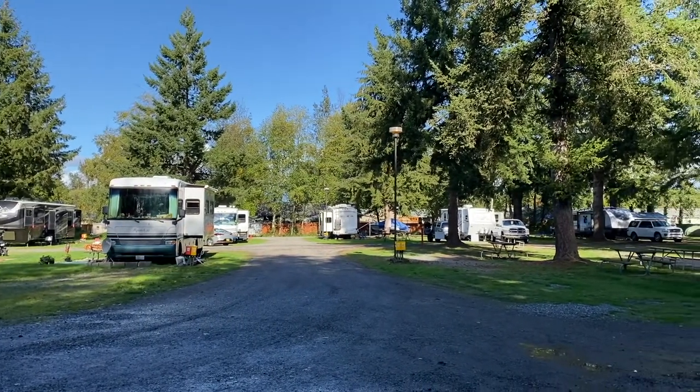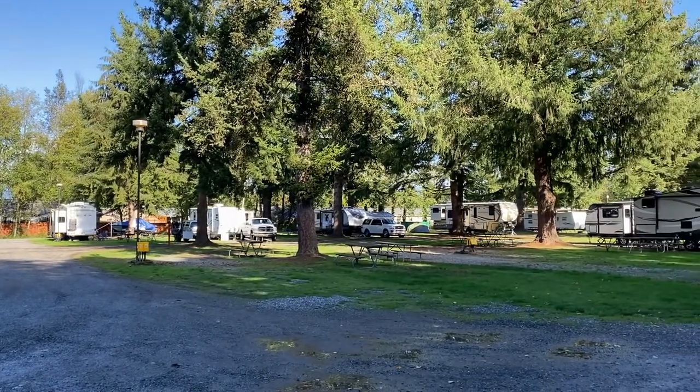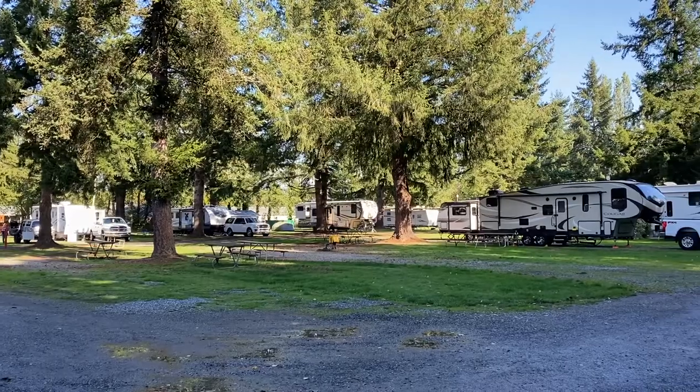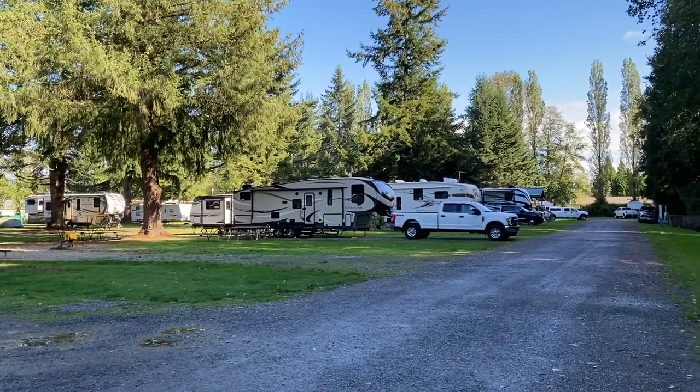Hey, Dan with Home Meets Road with one of our RV Campground reviews. This one is all about Birch Bay RV Campground, which is a Thousand Trails in Washington.